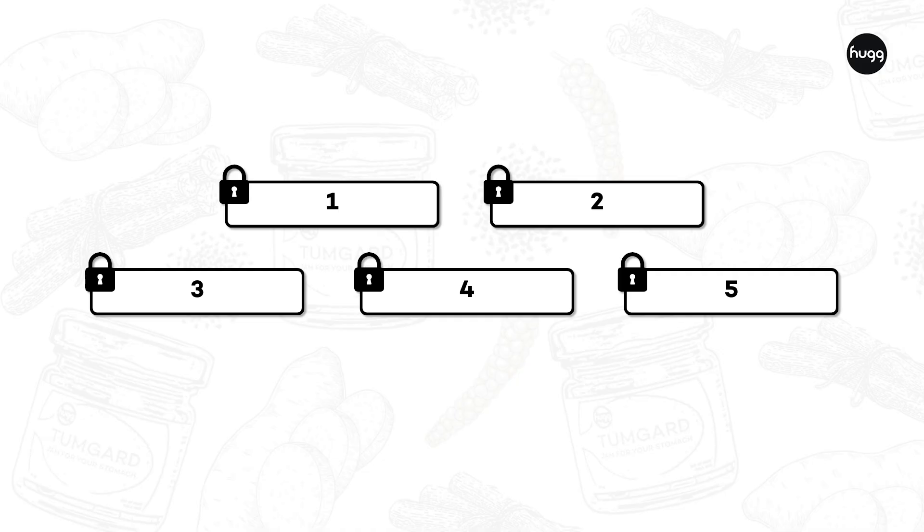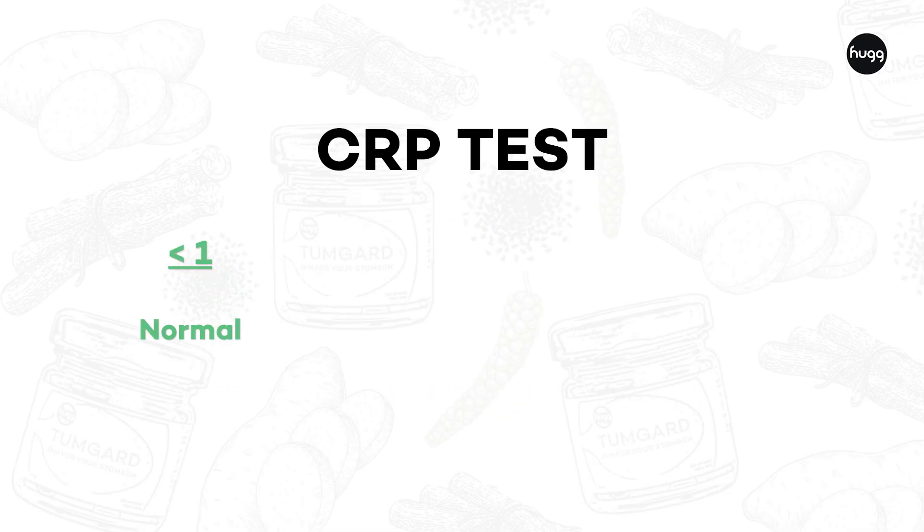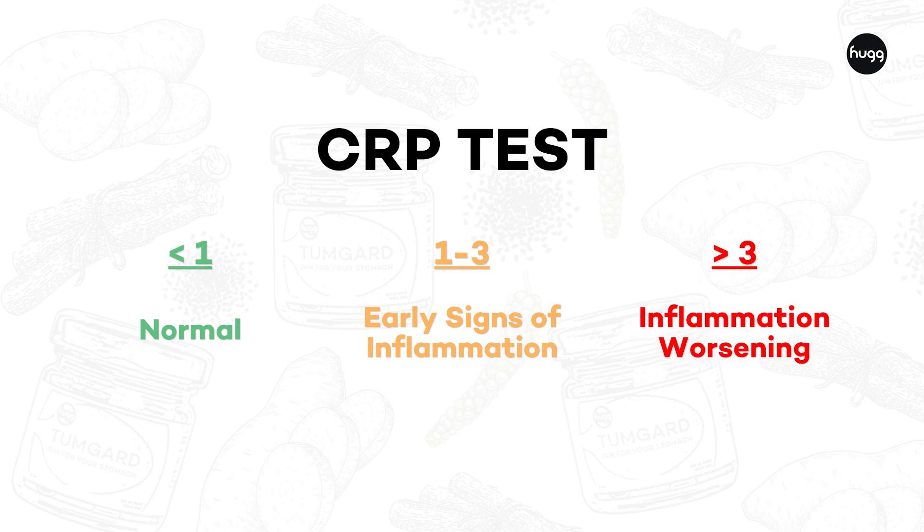The number one inflammation test that we do in India is called CRP. It's essentially an indicator of how much inflammation there is in your body. If you score less than 1 on the test, you're good. Between 1 and 3, you're beginning to have inflammation. More than 3, inflammation is almost definitely a problem.